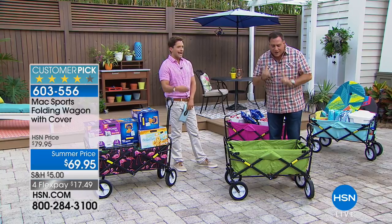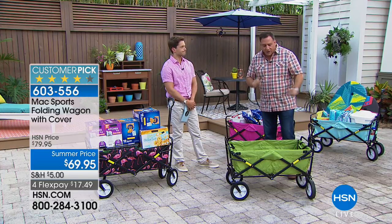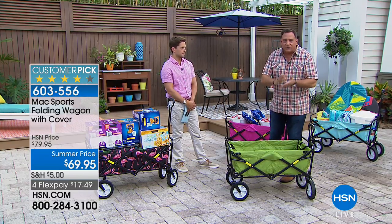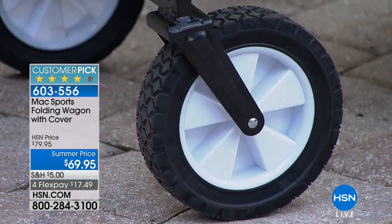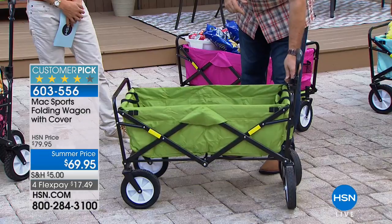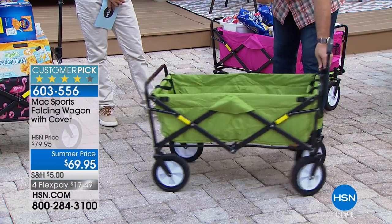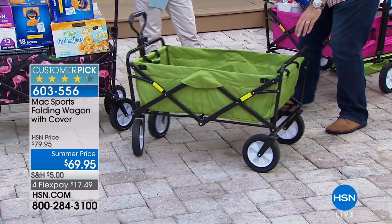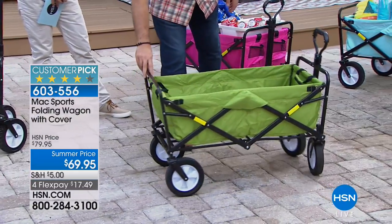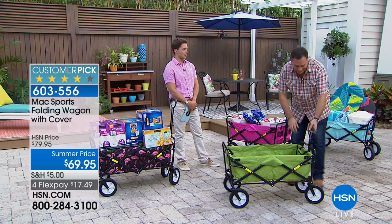It holds a lot of weight but doesn't weigh a lot itself — only about 22.6 pounds. The wheels are so much easier on the sand than others I've seen. These are not pneumatic wheels; they're solid rubber, so they're never going to go flat. You never have to worry about wanting to go to the beach but having flat tires. The front steering wheels are fully articulated — they go 360 degrees, giving this thing a crazy turning radius. The back wheels stay in place and the whole thing spins basically on its own length.